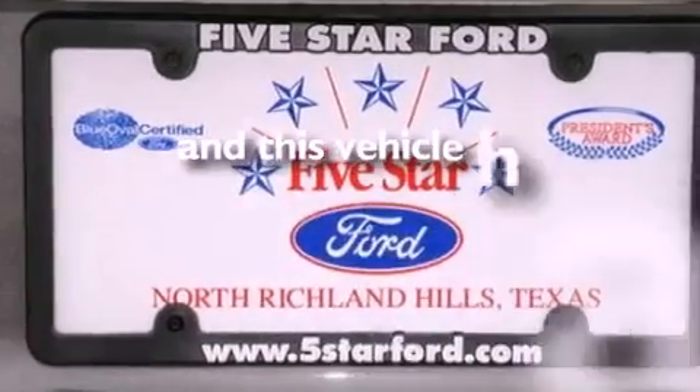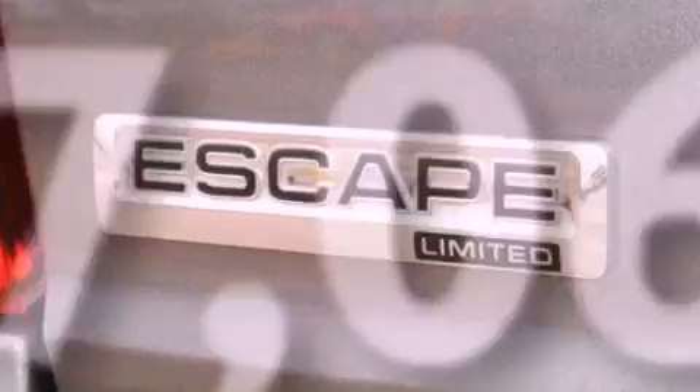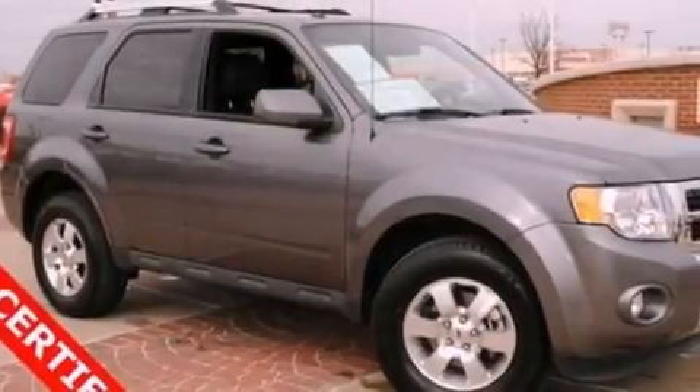This vehicle has fewer than 18,000 miles on the odometer. With an EPA estimated rating of 27 miles per gallon on the highway, it's easy to see how you can save.